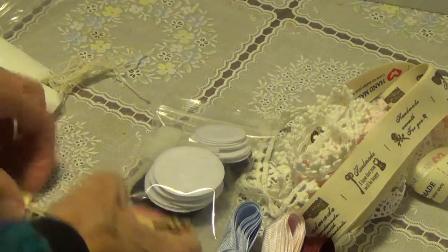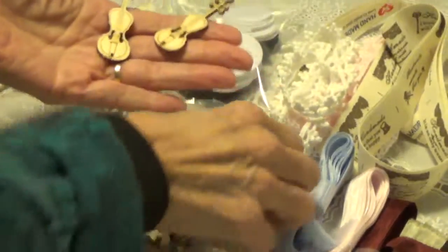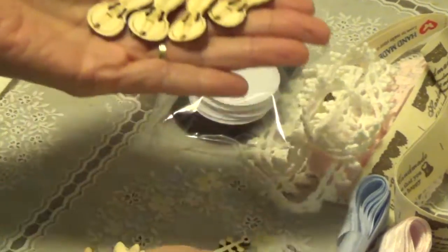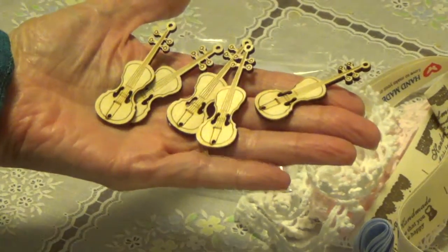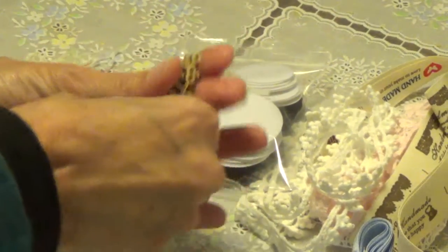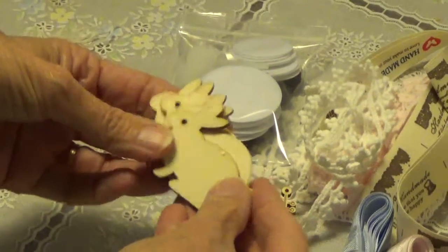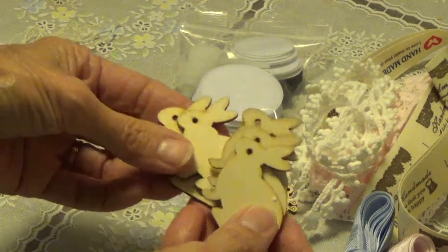I did order a bunch of wooden embellishments. I wanted these for Christmas time — I thought they'd be good on cards for Christmas, so I got those. I know it's January and I'm already thinking Christmas! And I got some bunnies for Easter because they were just too cute, so I got a couple of those.